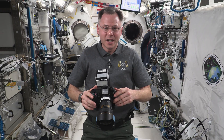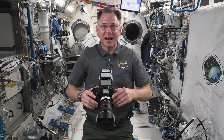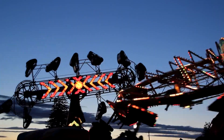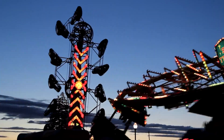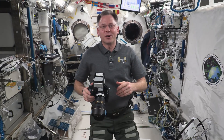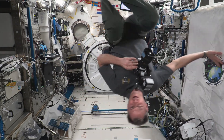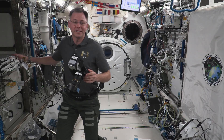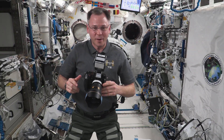None of us want to spend our entire time on orbit feeling like we're on a gigantic carnival ride, constantly tumbling around. Though, it's fun to do every now and then — never gets old. But we have to stay stable somehow.